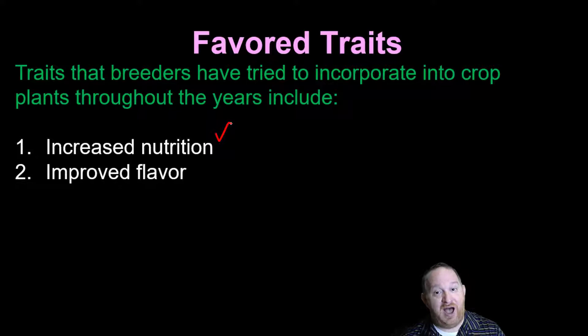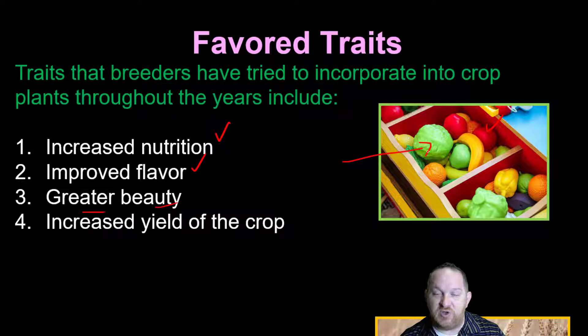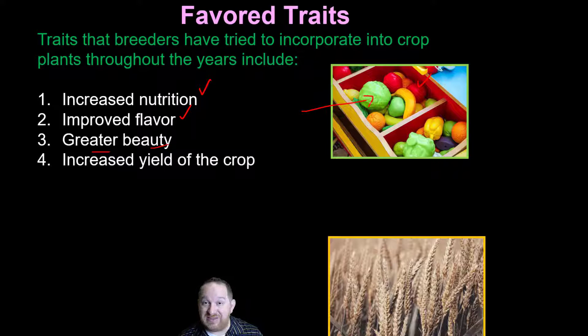I really like the idea of improved flavor — a trait in a plant that makes it taste good. We might also want greater beauty; very bright, beautiful-looking produce appeals to our eye, and a lot of farmers are now growing crops because they appease our eyes. Another big one is increased yield — if we're growing wheat or corn, we want a big yield from that crop.